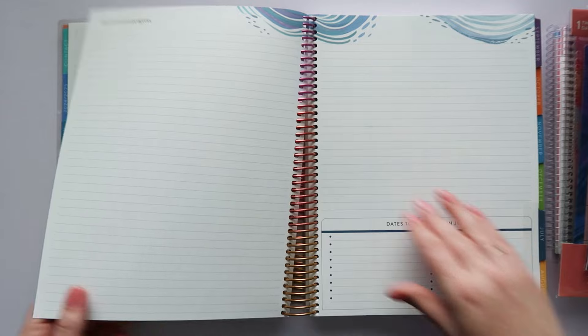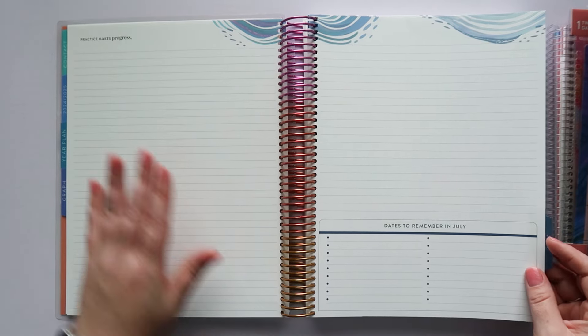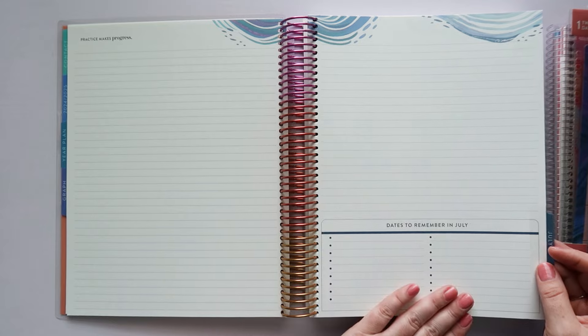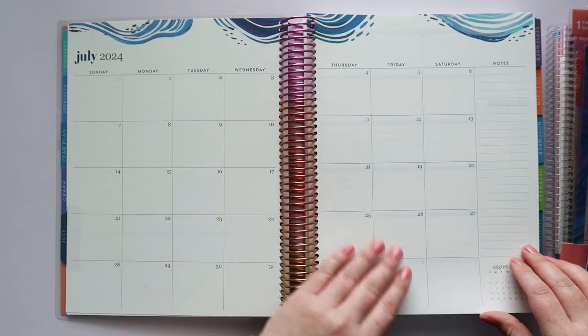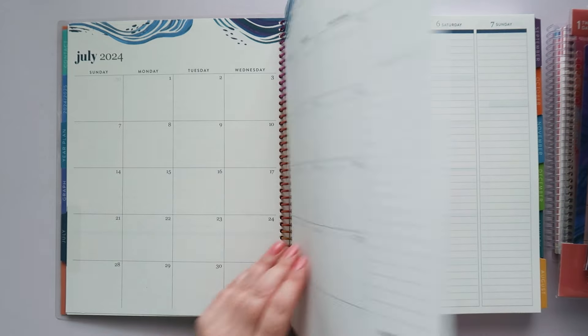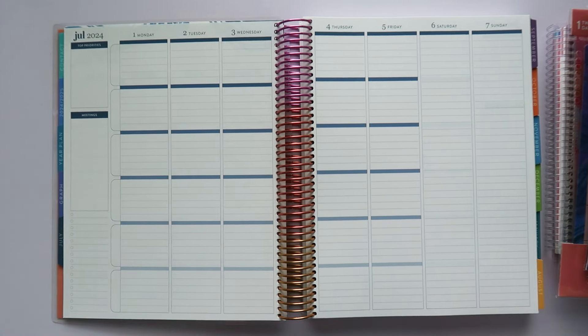There are a couple of lined pages, and then we're getting into July. You have a lined page and a dates-to-remember page on one side, and then the monthly spread. And then this is the weekly spread — I have the new vertical layout, which is so cool. This is something that's been highly requested from teachers and everybody else.